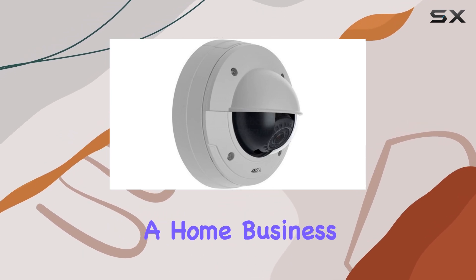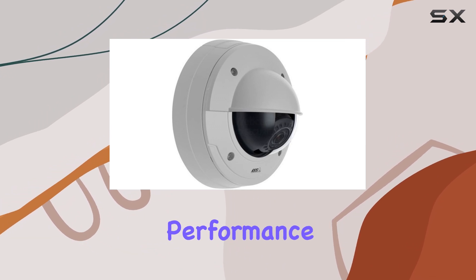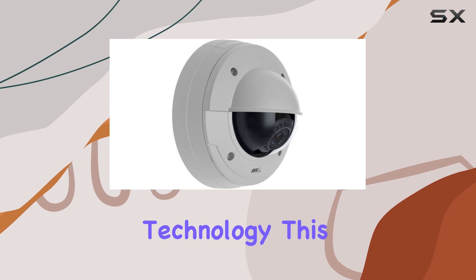Whether you're securing a home, business, or public space, this camera delivers exceptional performance. One of the standout features is the LightFinder technology.